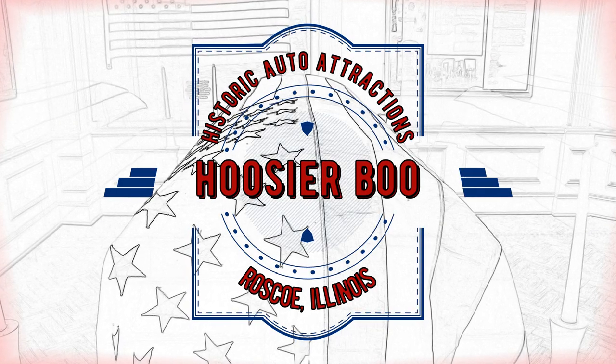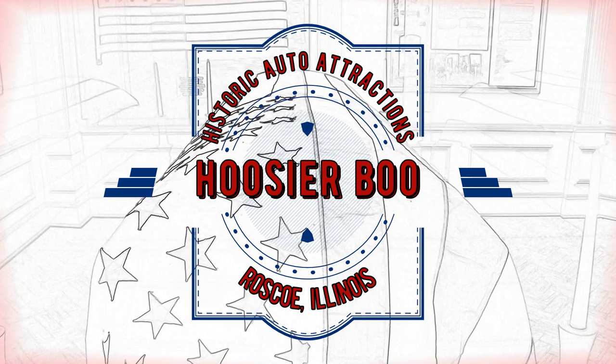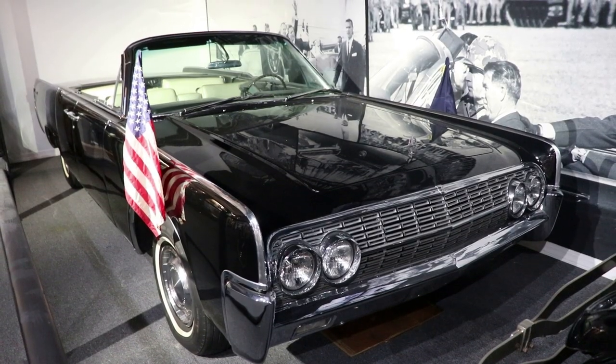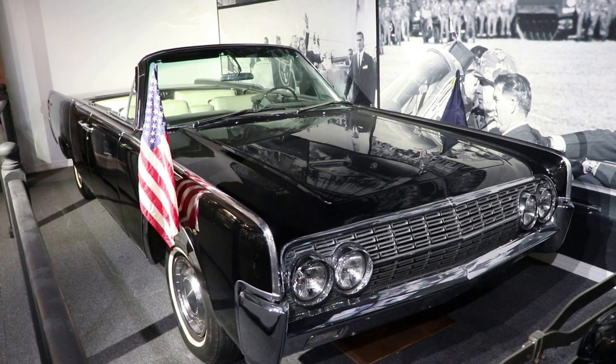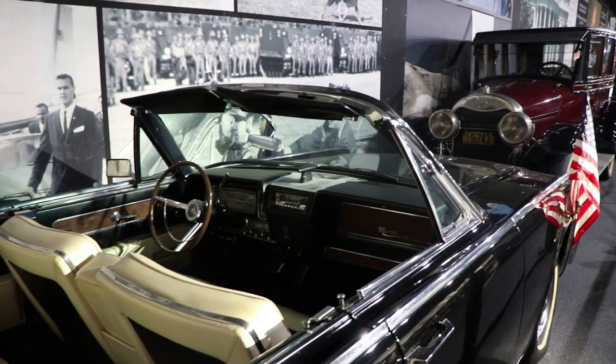This is part 3 of Historic Auto Attractions in Roscoe, Illinois. This video is based on the incredible collection of items related to President John F. Kennedy. For example, this 1962 Lincoln Continental convertible was used by the President to visit troops at Fort Stewart, Georgia in November of 1962 during the Cuban Missile Crisis.